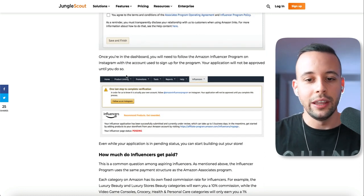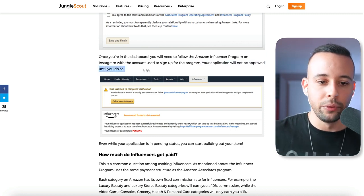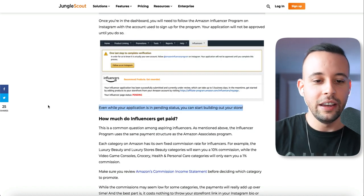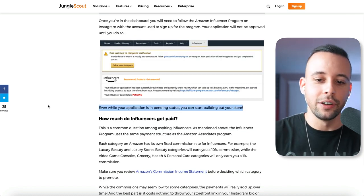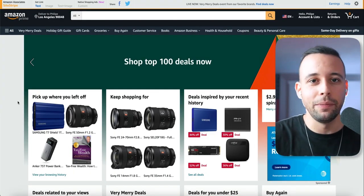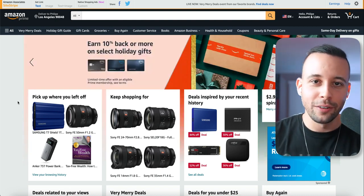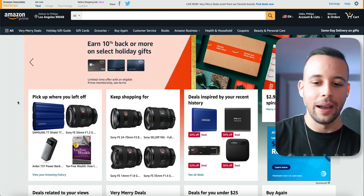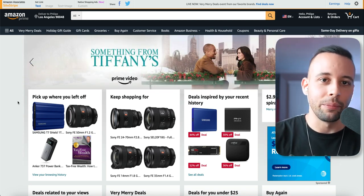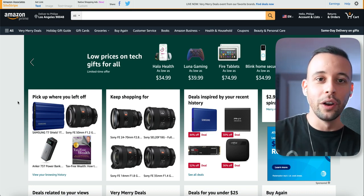Once you're in the dashboard, you will need to follow the Amazon Influencer Program on Instagram with the account used to sign up — your application will not be approved until you do so. Even while your application is pending, you can start building your store. All you have to do to find products to review is go to your orders page, click on a product you've purchased, and go create a video.